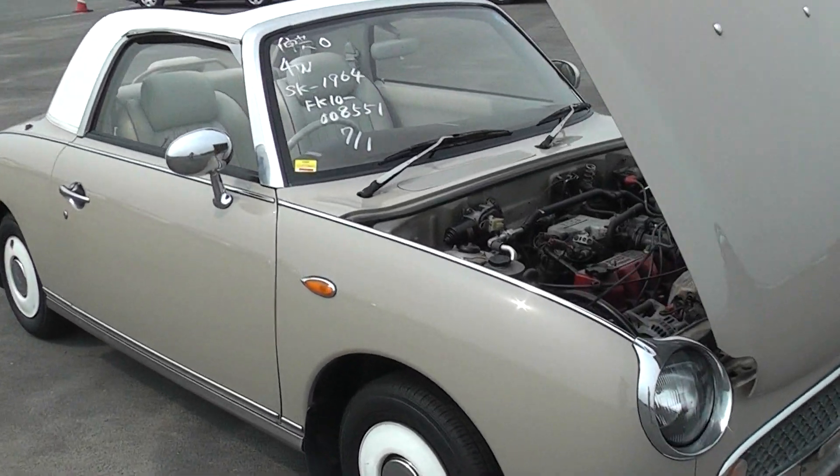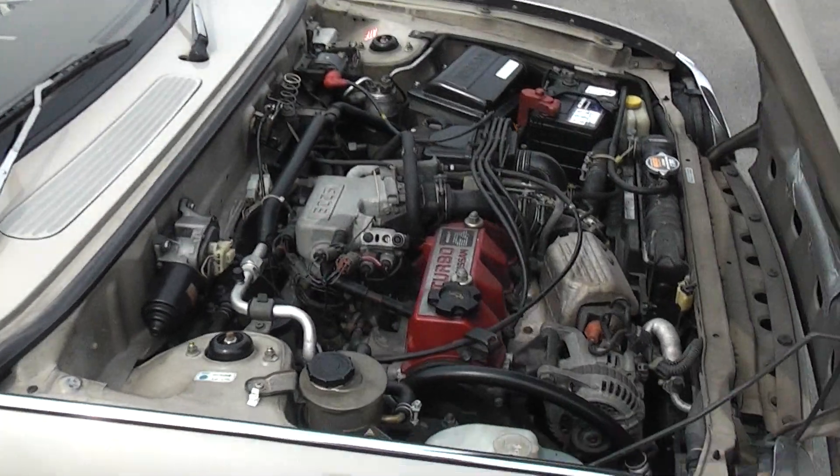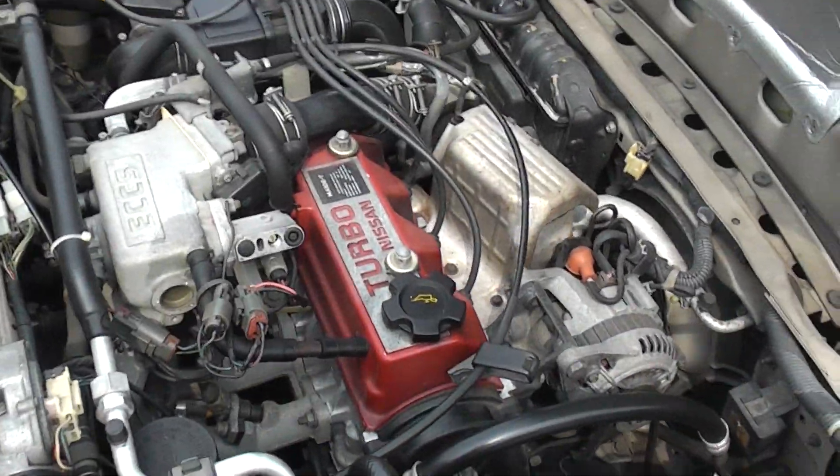Good afternoon Phil, here's the latest little Figaro I've got for you. Very straight, genuine car — looking at the bonnet here.